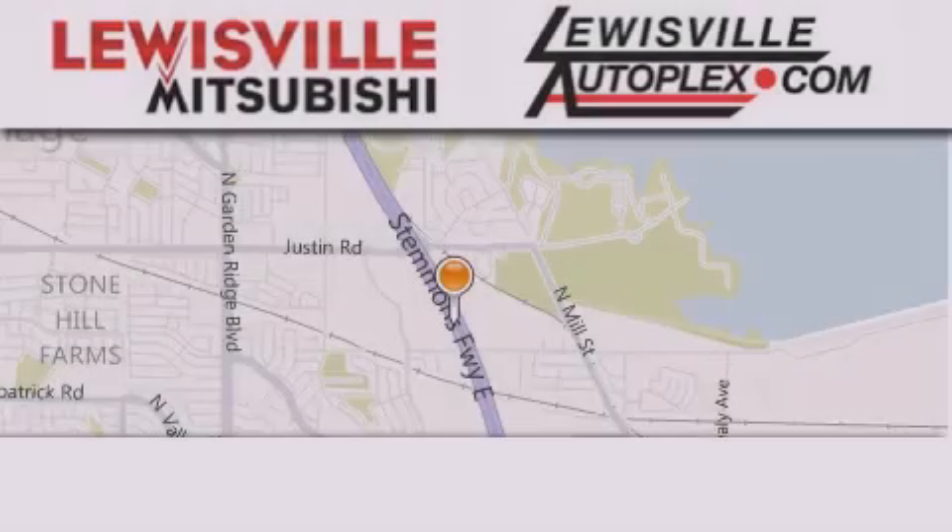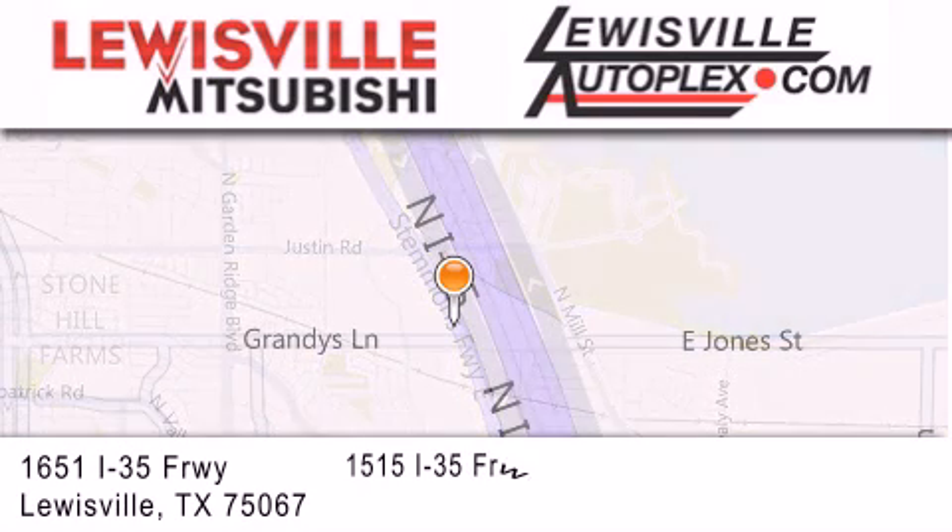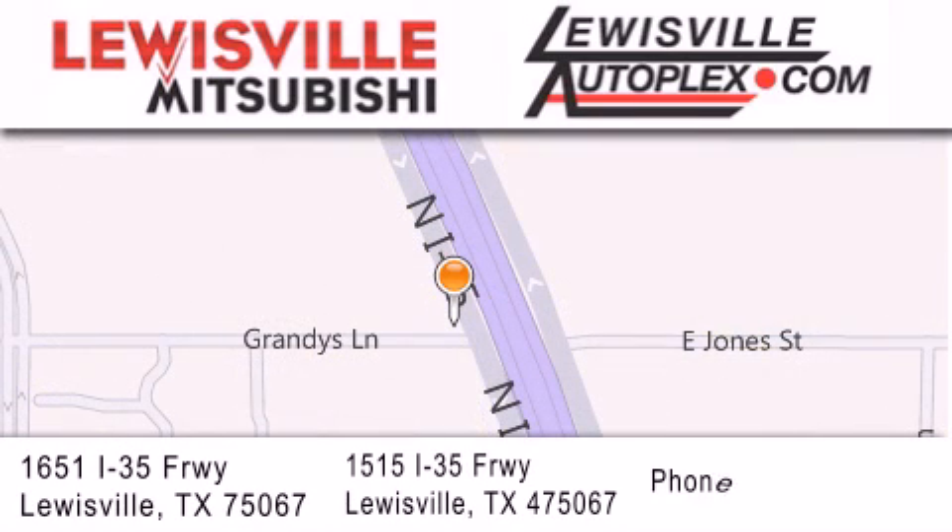Thank you for considering Louisville Mitsubishi and Louisville Autoplex for your next new or pre-owned vehicle. If you have any questions, please visit our websites, give us a call, or stop by one of our dealerships. We are conveniently located in Louisville on Interstate 35, between Corporate and Business 1-21.